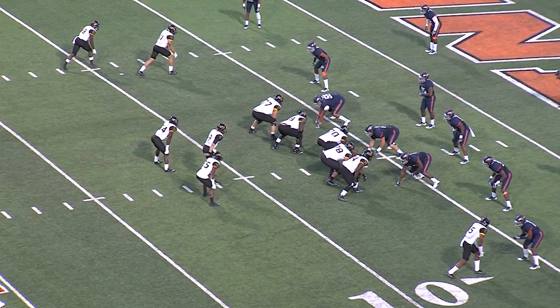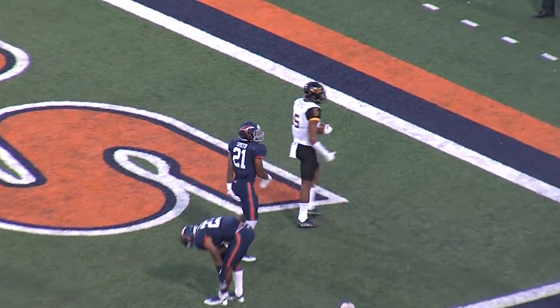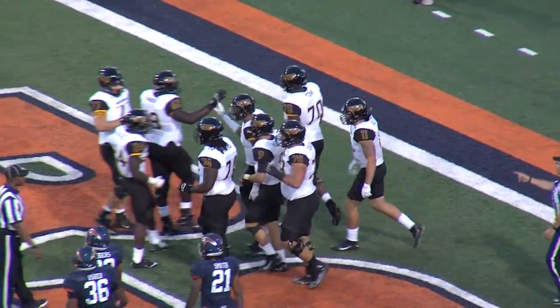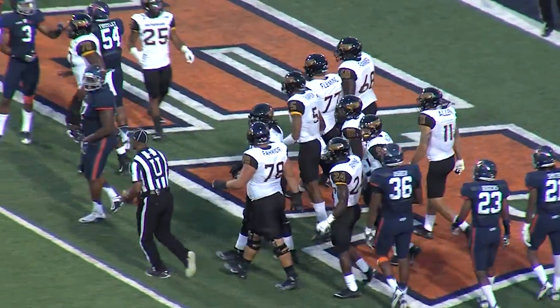Double receiver stacked left, single receiver right. Smith in motion right to left out of the backfield. Mullins throws it into the end zone — a comebacker caught for a touchdown! Touchdown, Southern Miss. D.J. Thompson put on the brakes — a little comebacker, and Mullins put it right there. The Golden Eagles have regained the lead on the six-yard touchdown pass from Mullins to Thompson.